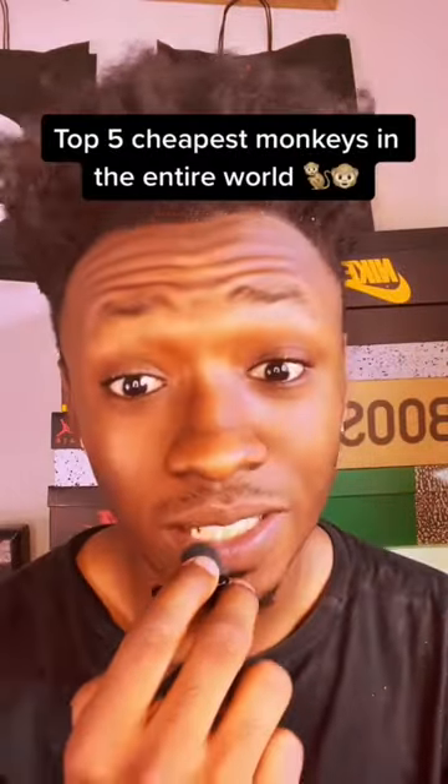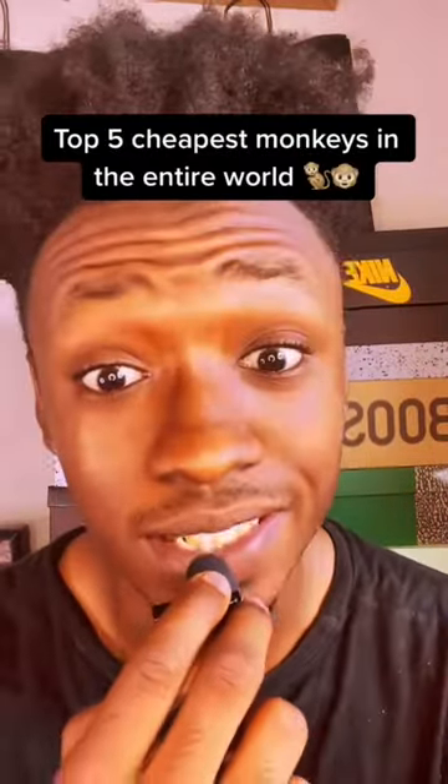We're going to talk about the top 5 cheapest monkeys in the entire world.